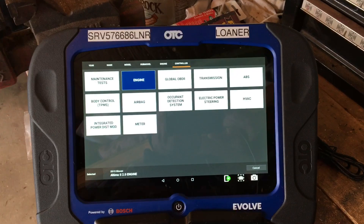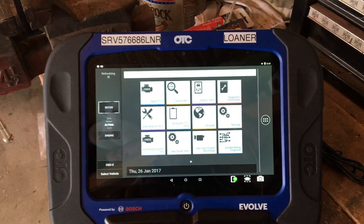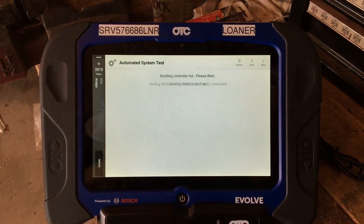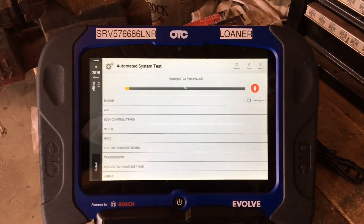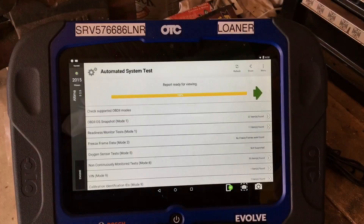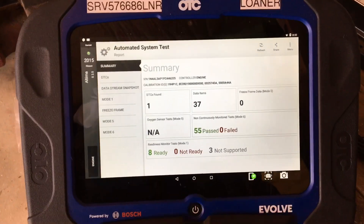We can select on any of the controllers, no matter what controller we're in. That gives us the ability to go to the automated system test. For time constraints, we're going to fast forward to the end and show you what our finished result is. Now that we're done running the report, let's generate a summary.